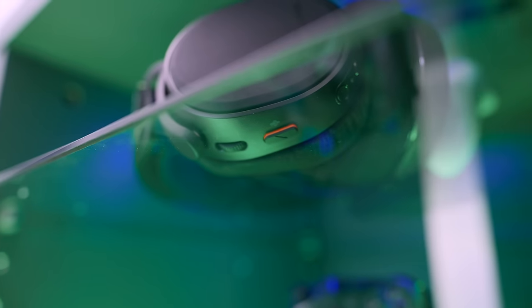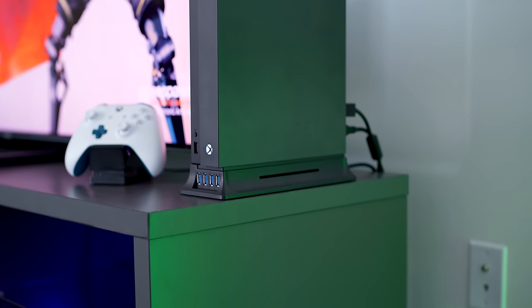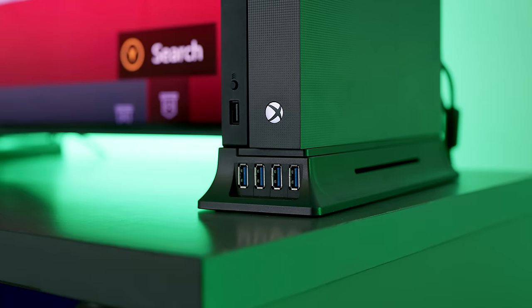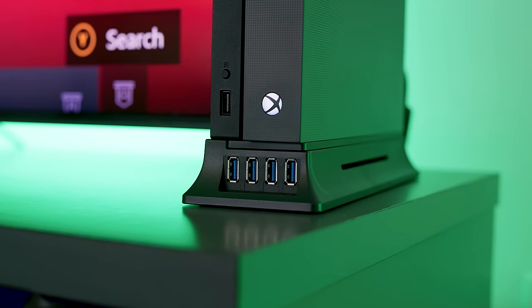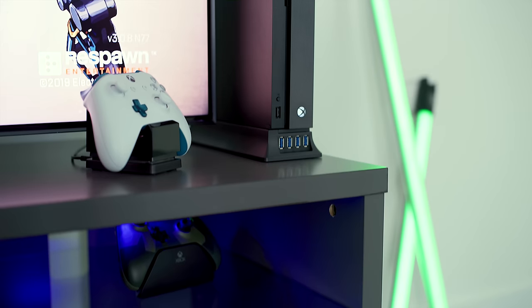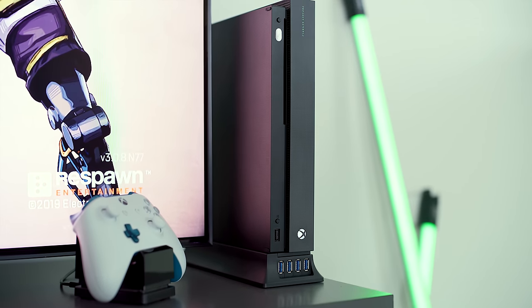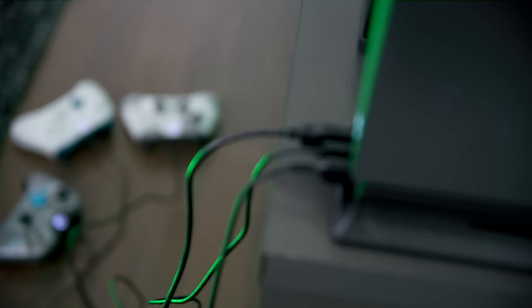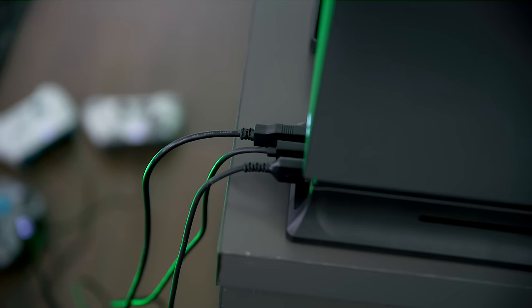On the other side of the TV, we've got the Xbox One X sitting on this Insignia vertical USB stand, which will actually get you four more USB ports on your Xbox One. So if you've got a lot of devices or accessories you want to charge up, you can have them all connected with these four extra ports.